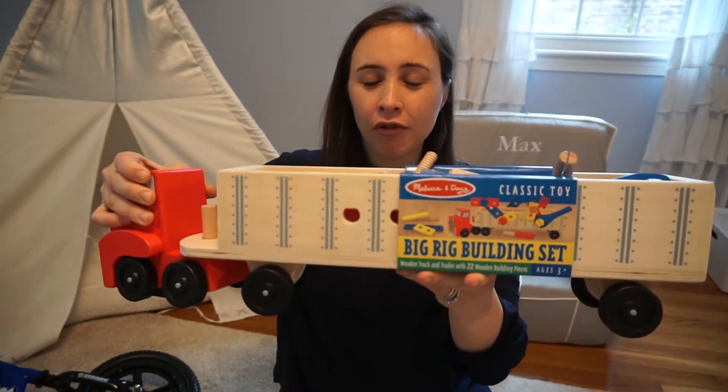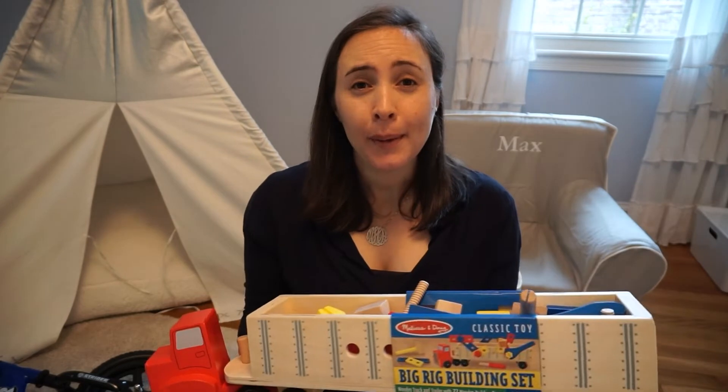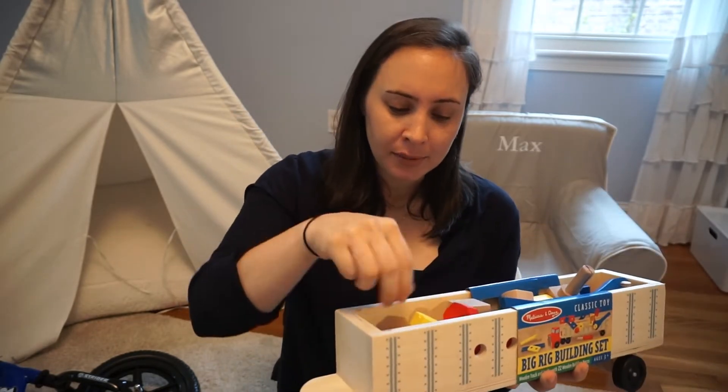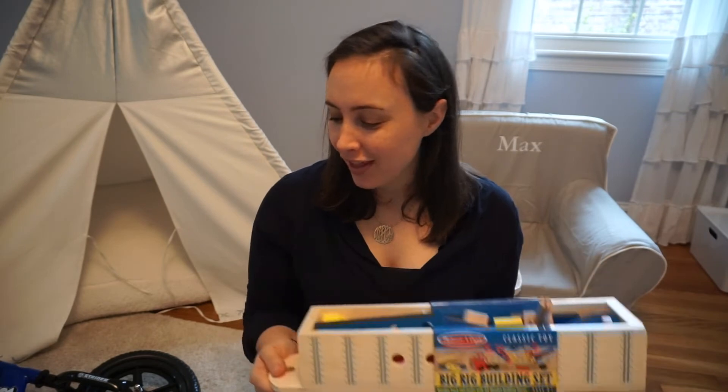Another Melissa and Doug toy that I really love that my son got this year is this big rig building set. When he saw this he was like 'what!' — and that's why I wanted to include it, because sometimes when you're giving a gift it's that initial reaction you're looking for. This is a giant big rig truck and also a building set with screwdrivers so they can build around and play with it. My son has been putting all his other cars into it and calling it a car transporter.